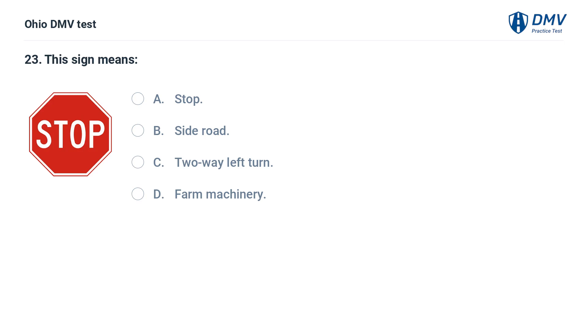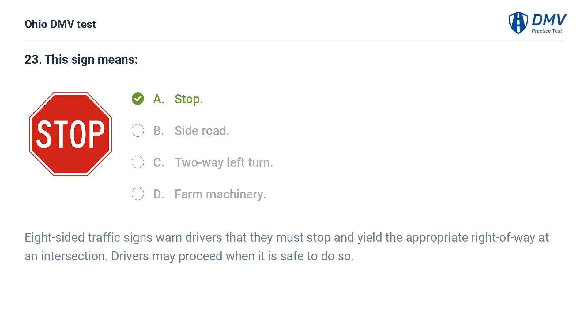This sign means: A. Stop. B. Side road. C. Two-way left turn. D. Farm machinery. The answer is A: Stop. Eight-sided traffic signs warn drivers that they must stop and yield the appropriate right of way at an intersection. Drivers may proceed when it is safe to do so.